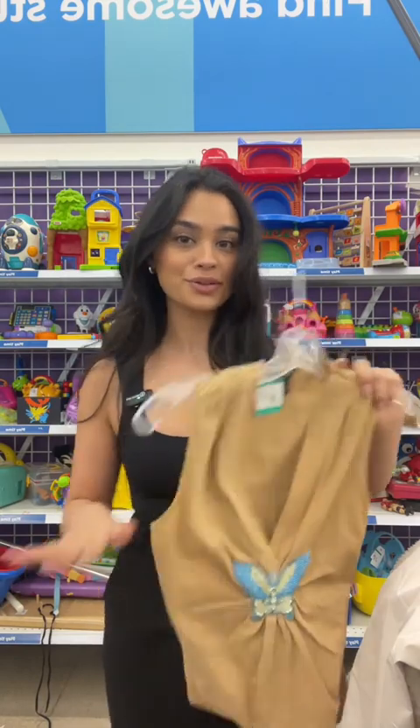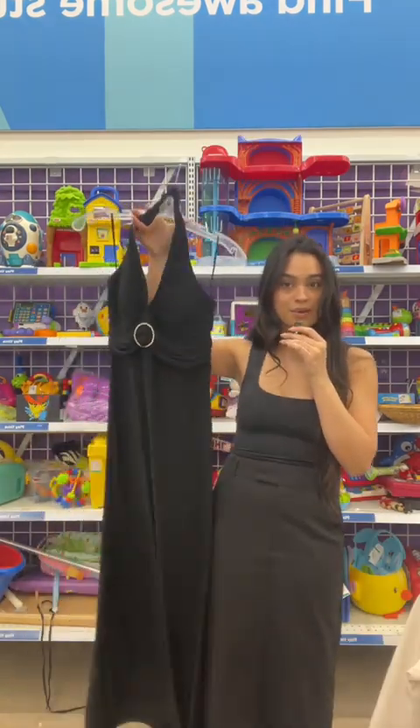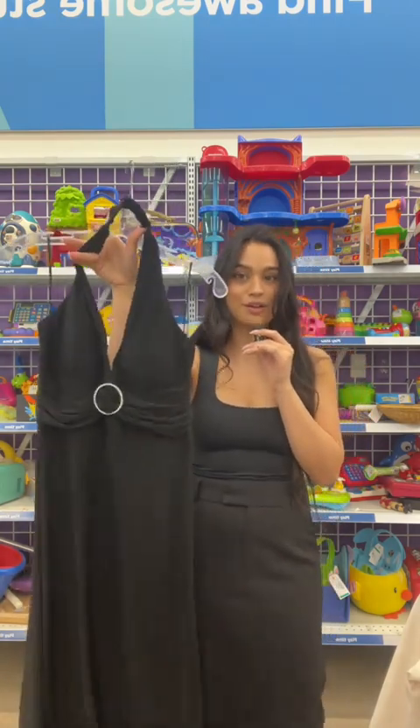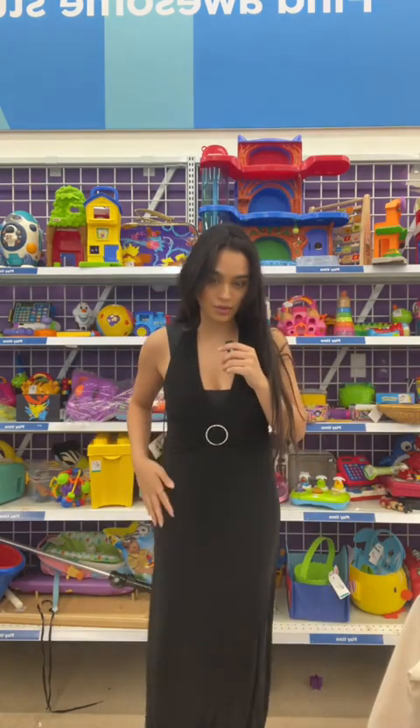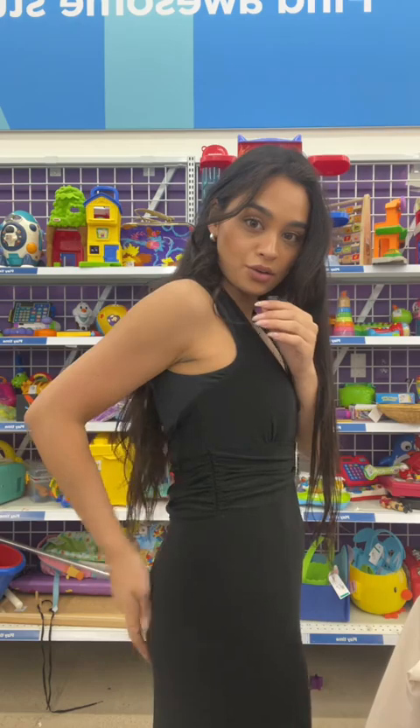Let's try it on anyways. The butterfly is very cute, I just don't think I'd wear it. My birthday is coming up — how stunning is this dress? We have to try it on to picture it without the shirt underneath. It is very hard to picture — how do people do this? I think it's cute.